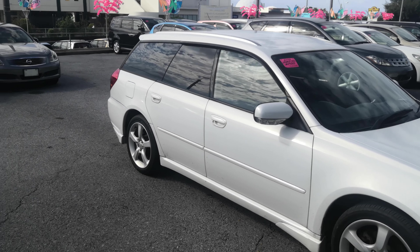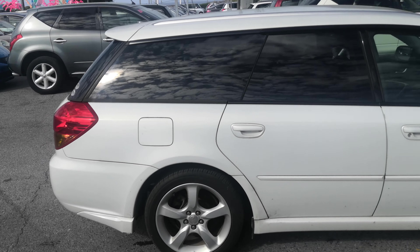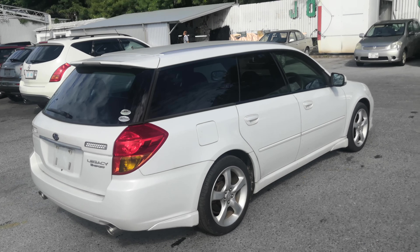Hey everybody, this is Don over with Johnny G's Cars. Today I'm going to show this 2006 Legacy Wagon. It's got 91 and a half thousand kilometers on it, which is about 56,000 miles. Let's take a look around and show you the features inside, but first please watch the video until the end. I do cover a lot of information because that's going to answer a lot of your questions.